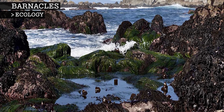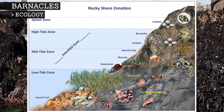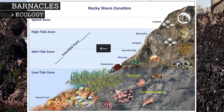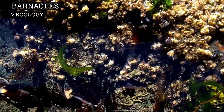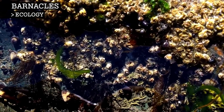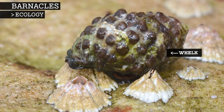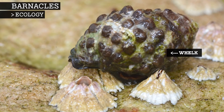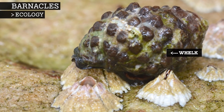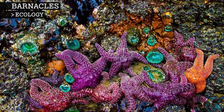Barnacles live exclusively in marine environments, usually inhabiting shallow waters in the intertidal zone. Since the intertidal zone becomes dry during low tide, barnacles are well adapted against water loss. Amongst the most common predators to barnacles are whelks, as they are able to grind through the barnacles' strong exoskeleton and feed on the softer inside parts. Other prey include mussels which eat the barnacle larvae and some starfish.